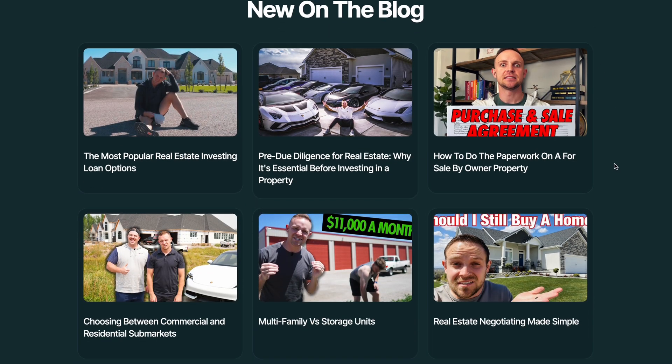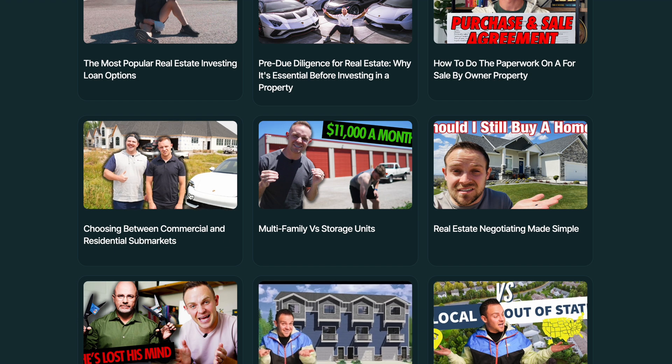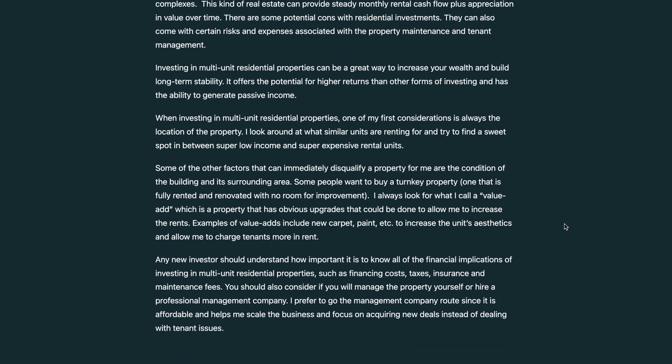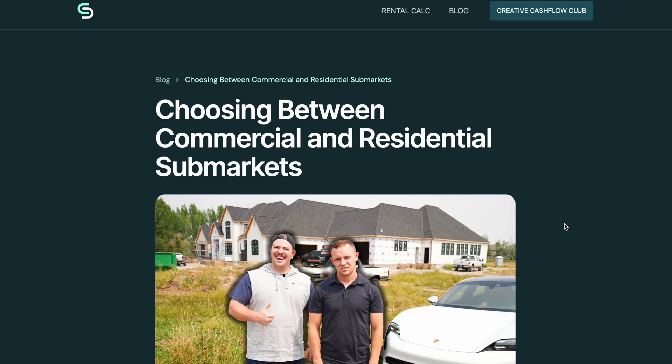The final thing we did was rework the blog. Chandler's got a ton of articles on his blog, a lot of which rank really well on search engines. So we wanted to make sure they looked really clean and matched this new style. We also have plans in the future to optimize all of these and add specific calls to action depending on the type of content and where we want the user to go next.